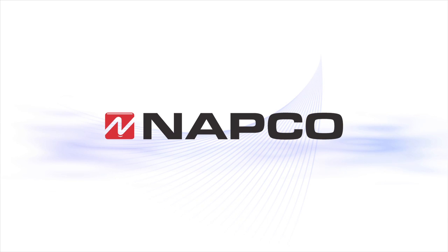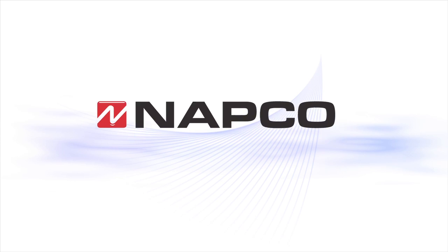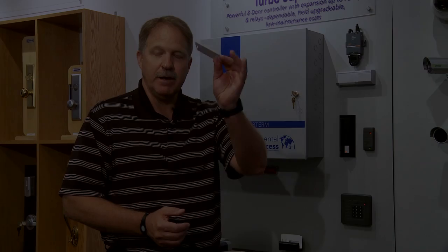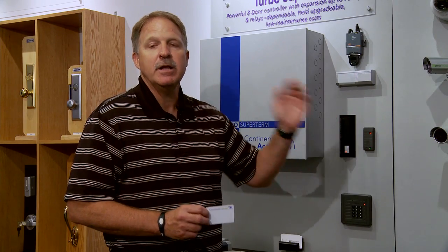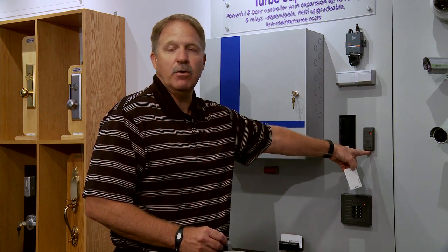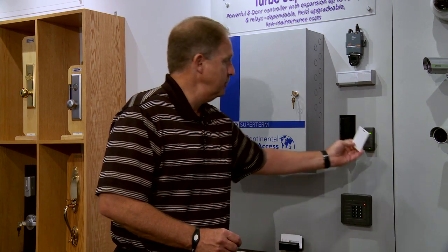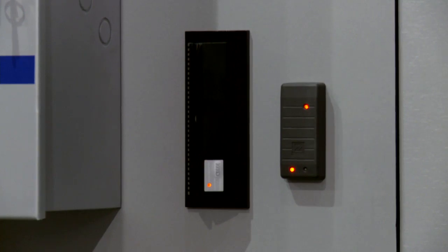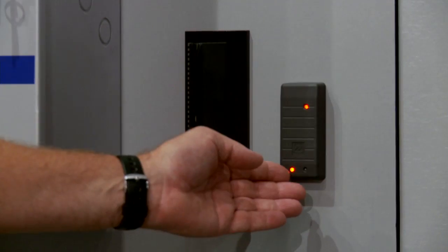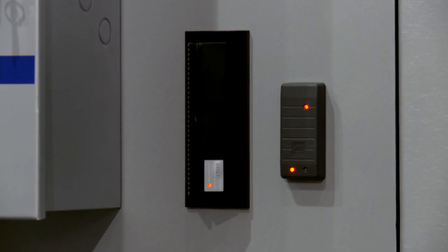The next component of the NAPCO Fusion integration is the NAPCO security system. We can now do full integration with the NAPCO intrusion alarms. I can take my standard proximity card and arm and disarm the NAPCO panel. To arm the panel, as you can see, I have green — so it is disarmed. I can do a two-tap and the NAPCO panel will be armed. As you can see, the system is now armed. To disarm, it's as simple as a single tap to disarm the system through the NAPCO integration.